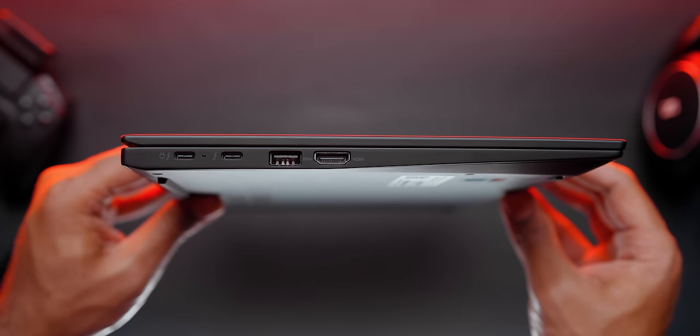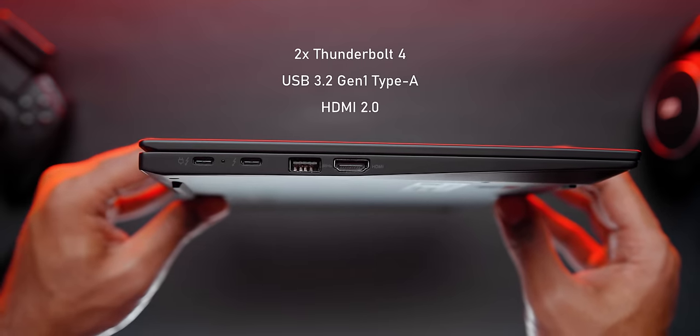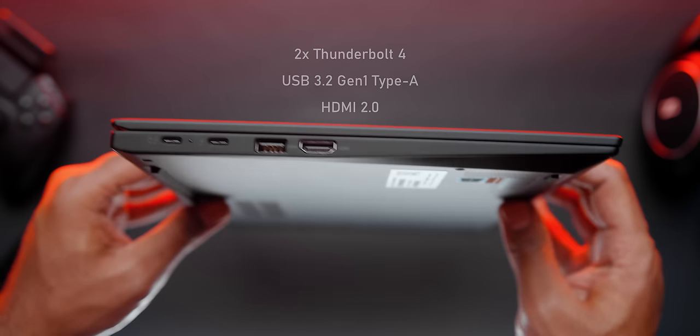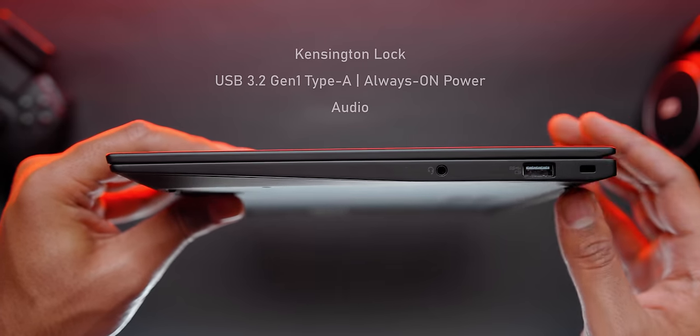Taking a look at the I/O, I'm actually impressed with what the ThinkPad offers considering its low-profile design. On the left-hand side, you get a few Thunderbolt 4 ports, a USB Type-A 3.2 Gen 1 port, and an HDMI 2.0 port. On the right-hand side, there's a Kensington lock slot, another USB Type-A 3.2 Gen 1 port, and a headphone jack. I'm a little disappointed they didn't include USB 3.2 Gen 2 ports because they have twice the bandwidth compared to Gen 1. It could be a design limitation, but it's still weird to see on a laptop that costs so much money.